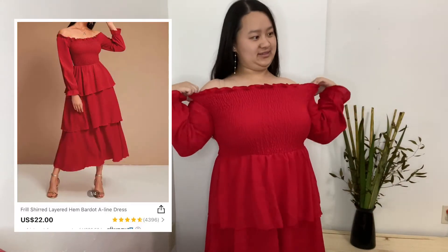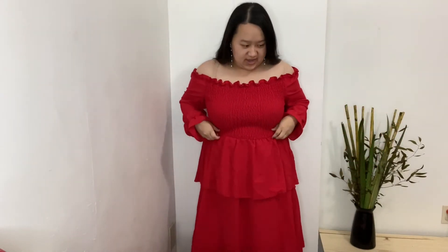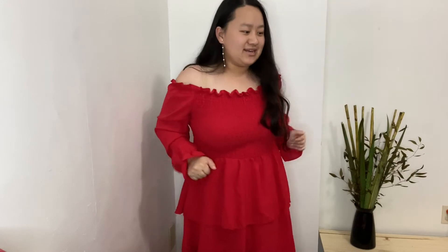I really like this one a lot — it's not itchy or anything. You could probably buy a size smaller; it's very stretchy. It does reach the floor because I'm on the shorter side. I'm loving this dress, I'm staying in this dress!